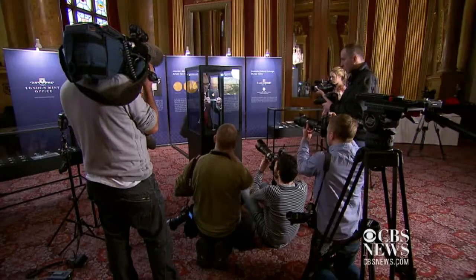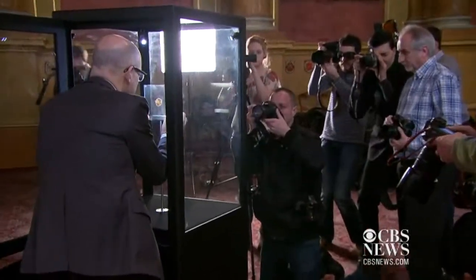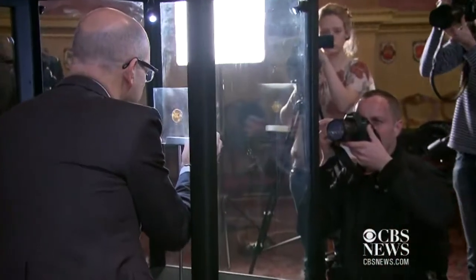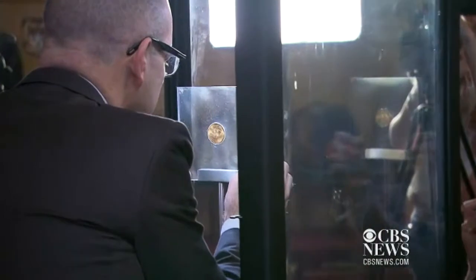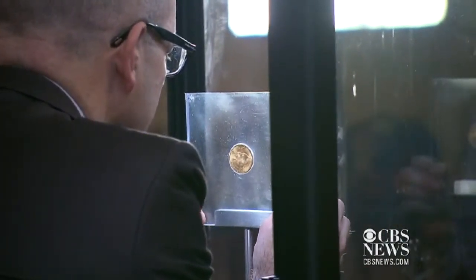This coin is important because it was issued right in the middle of a banking crisis. When there was a change in presidency, Roosevelt closed all the banks for at least a week. They took all the gold coins that were in existence back into them and meant to melt them down. However, there was a slight failure, and some of them got away.